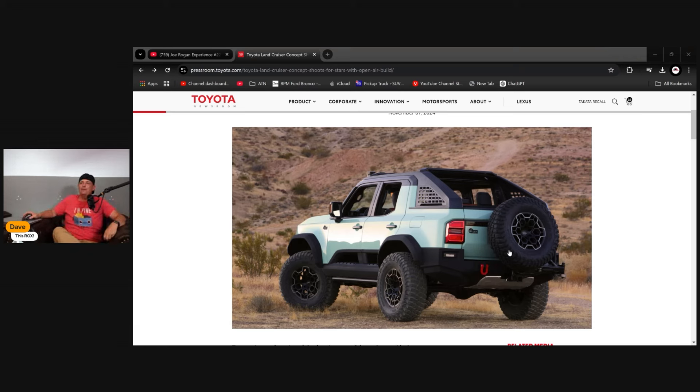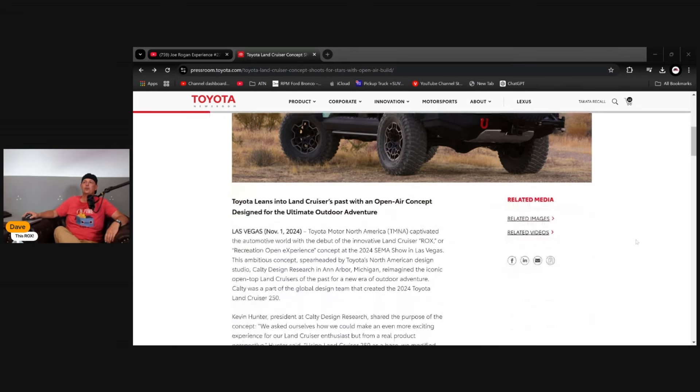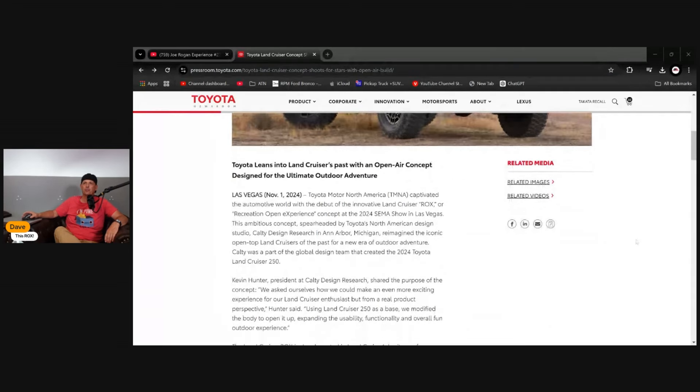I have to say, Toyota, just build this thing. The open-air top with the canvas roof — I understand you're not going to build that part — but I think there's a way you can take these doors and have a lot of fun with it. The article says: Toyota leans into the Land Cruiser's past with an open-air concept designed for the ultimate outdoor adventure.